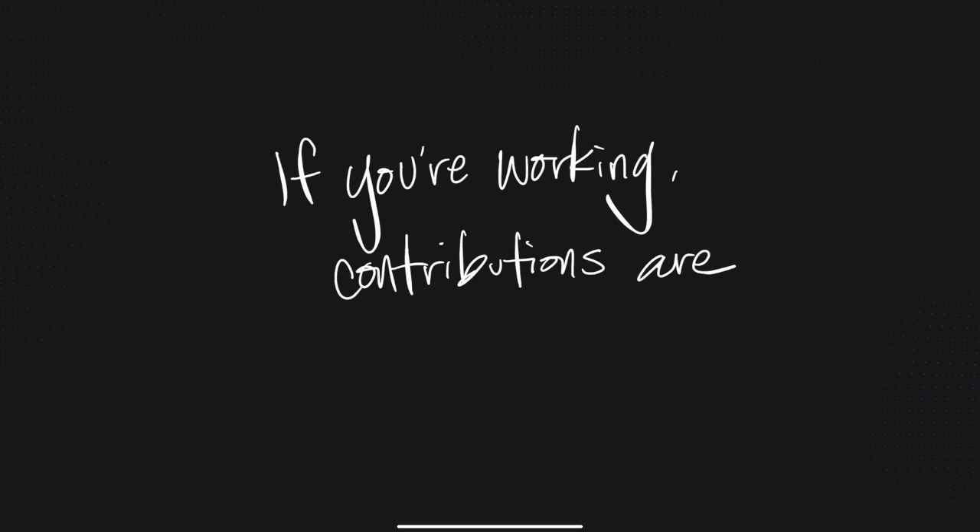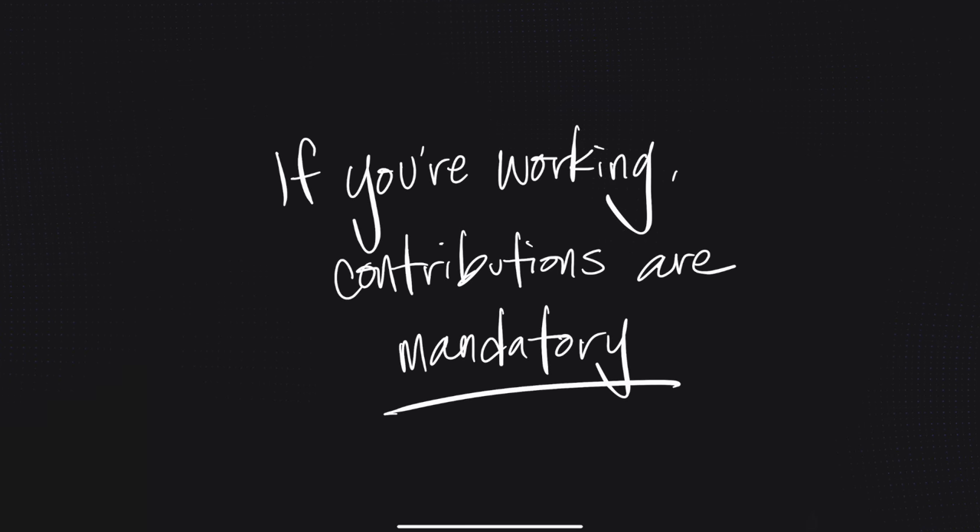CPP is also strong because we put a lot of money into it — it is really well funded. If you work in Canada, you have to contribute to the plan — it's mandatory. Your employer will take your contributions right off your checks. Even if you don't realize you're contributing, you are, and your employer matches whatever you put in — unless you're self-employed, in which case you have to put in both chunks.